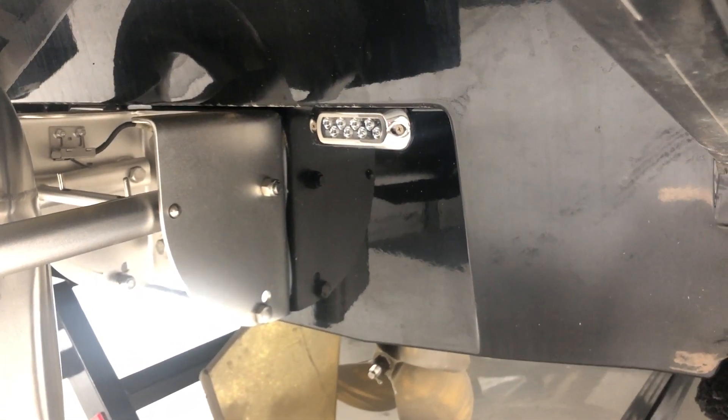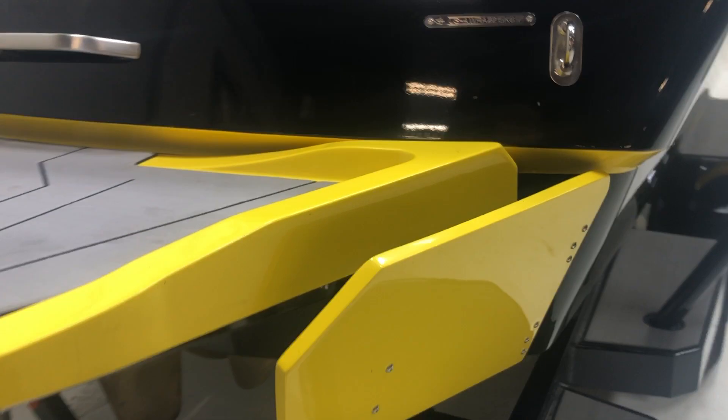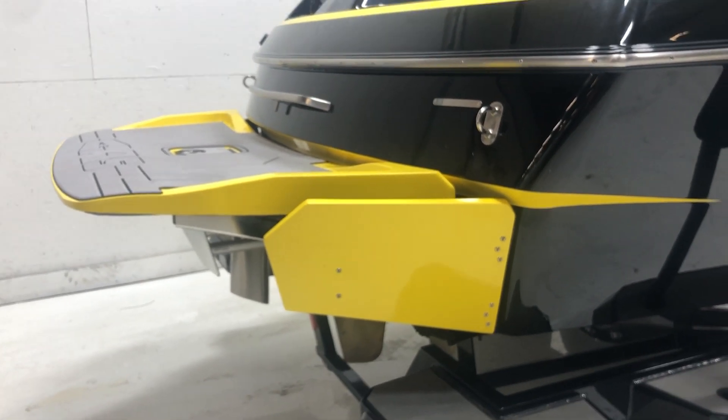It also has one single white underwater light. This boat is also equipped with surf gate, so the surf system for Malibu/AXIS is on here.